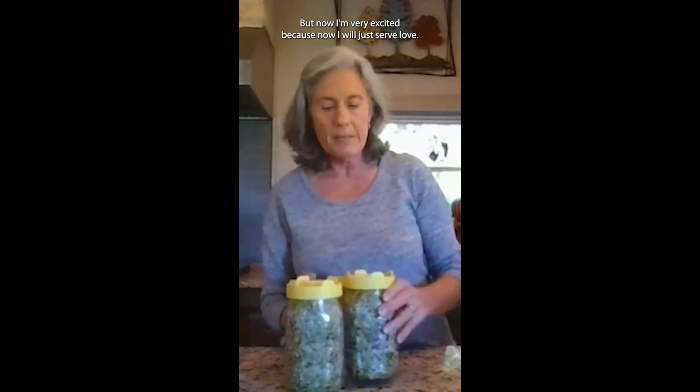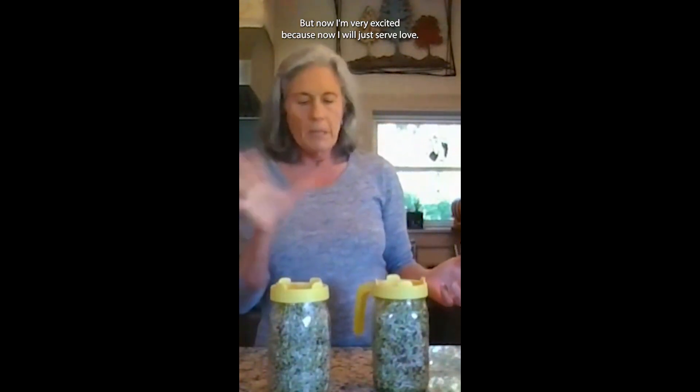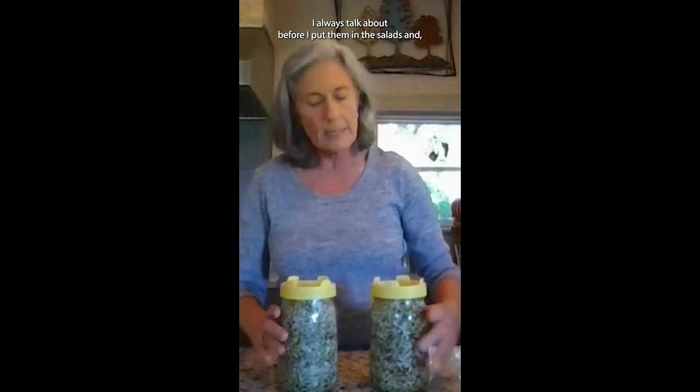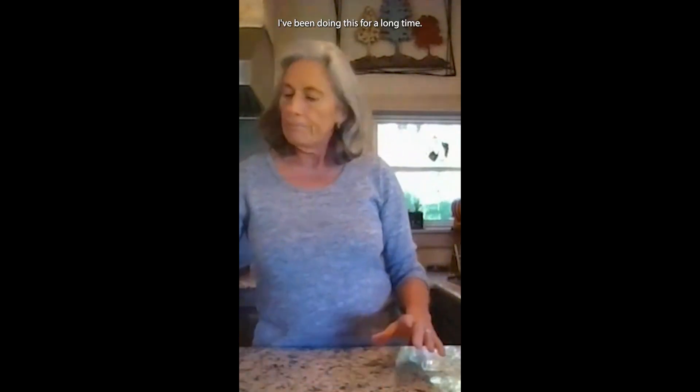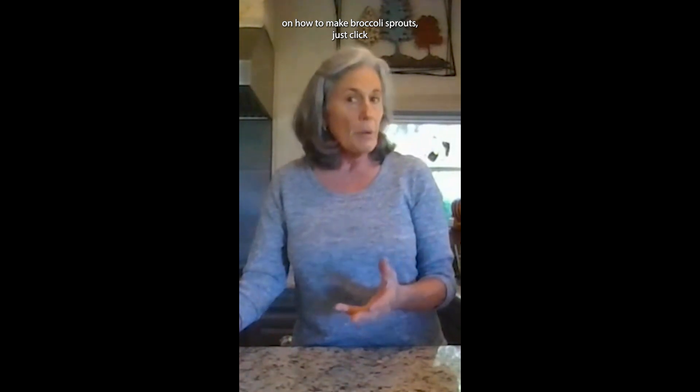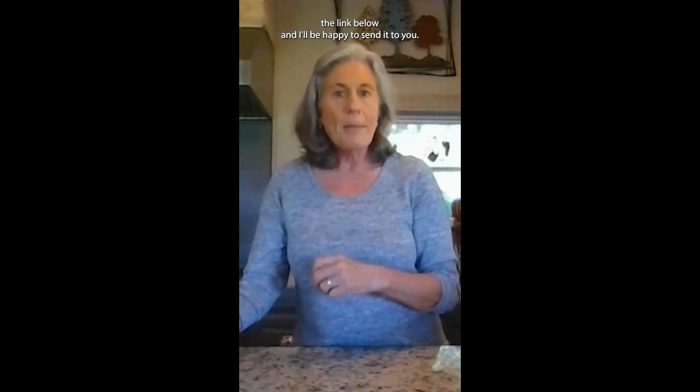Stay tuned for that. I'm very excited because now I will just serve a little bit of broccoli sprouts and a little bit of radish sprouts together. I always chop them up before I put them in salads, and I love to put these on my salads. You can also put them in smoothies and stuff like that. If you would like my handout on how to make broccoli sprouts, just click the link below and I'll be happy to send it to you.